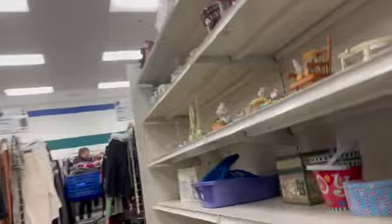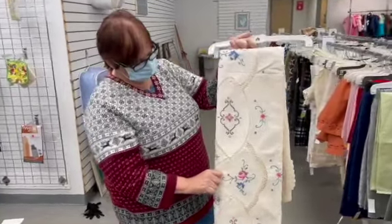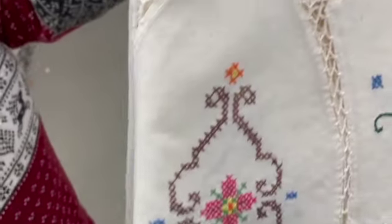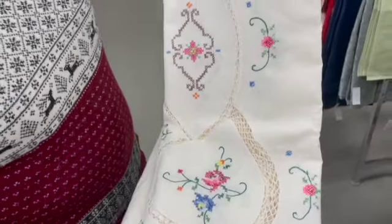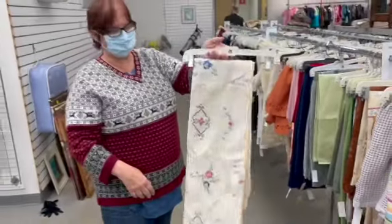I wondered where Helen was, so let's go find her. There she is — look what Helen found, it's beautiful. Tell me about it. It's a tablecloth, it's all embroidered and it's got lace details. It's gorgeous. Perfect for spring and summer. Absolutely.